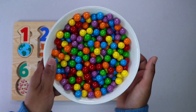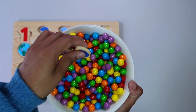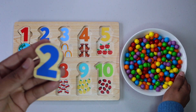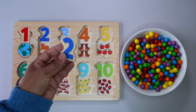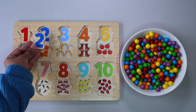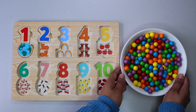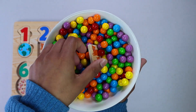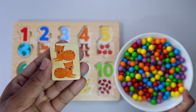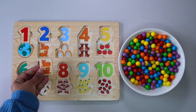Let's find another number. It is number 2. Do you see number 2 anywhere? There it is. Let's keep finding. 2 cats. 1. 2. Where does 2 cats go? Right here.